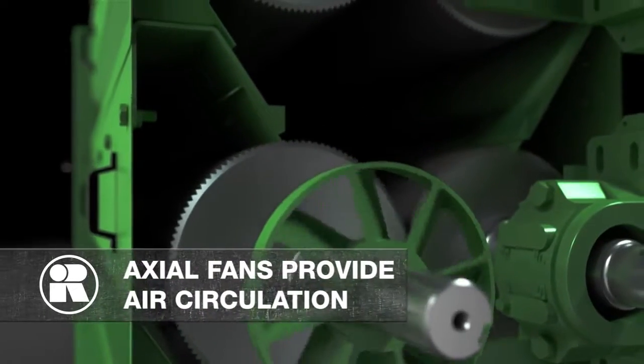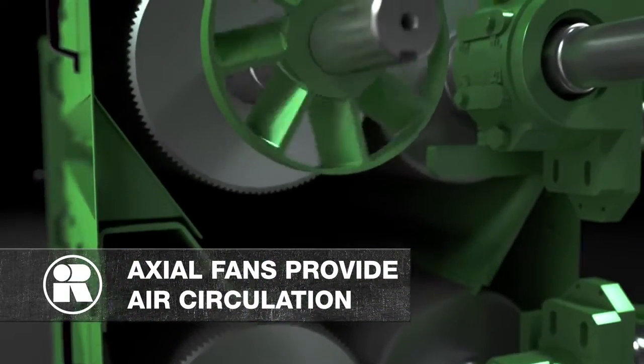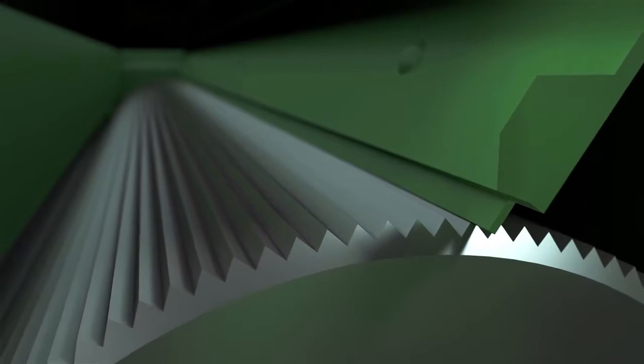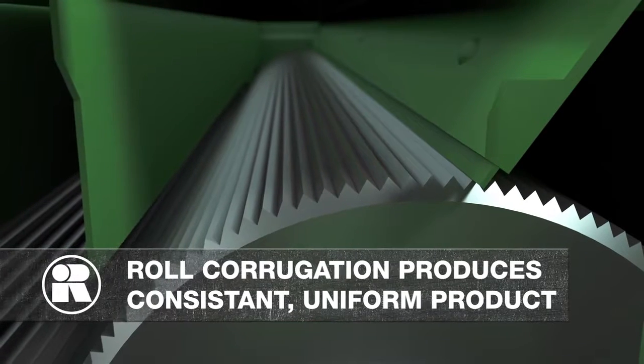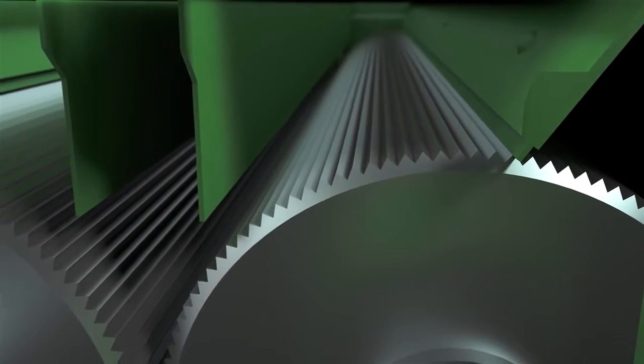The fast roll is equipped with an axial fan to provide air circulation over the drive components to extend belt life. Proper roll corrugation configured for specific applications enables you to produce a consistent, uniform product, and it's our decades of experience and expertise that ensures you the optimal corrugation for your application.